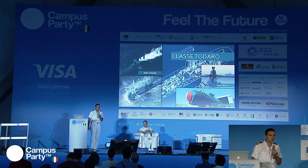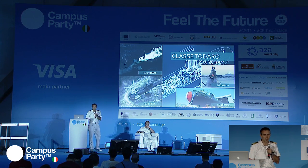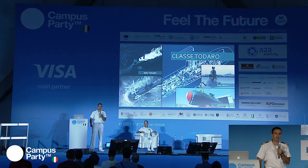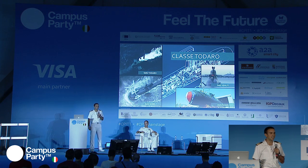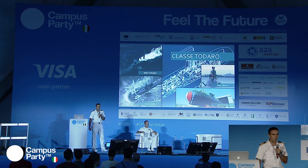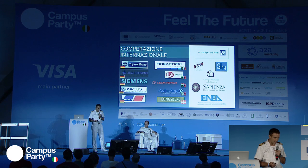Completamente diversa è la concezione dei sommergibili di classe Todaro: l'ultimo, il sommergibile Romei, è stato consegnato il 12 maggio di quest'anno. Rappresentano il fiore all'occhiello della flotta subacquea italiana e sono tra i più evoluti sottomarini convenzionali al mondo. Definirli convenzionali è riduttivo: sono sistemi che funzionano in AIP, air independent propulsion, con capacità di operare in assenza di aria per lunghi periodi grazie a sistemi a idrogeno e ossigeno.